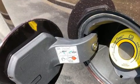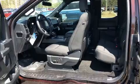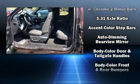Fully automatic headlights, adjustable pedals, and power windows round out the convenience features. Premium sound drive seven speakers provide you and your passengers a sensational audio experience.